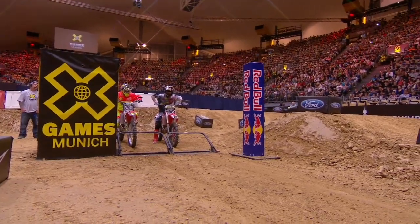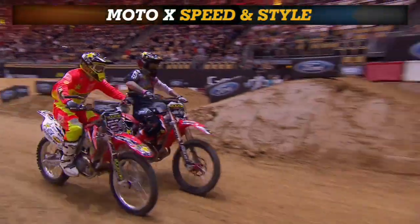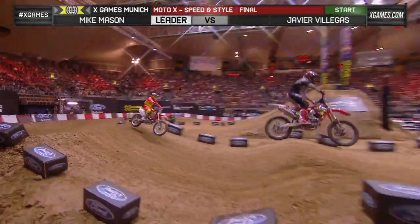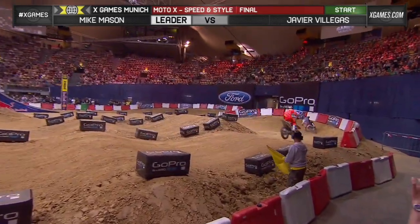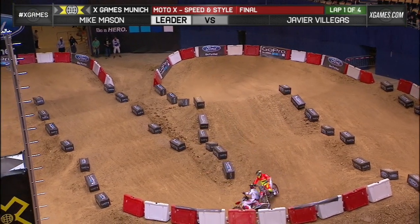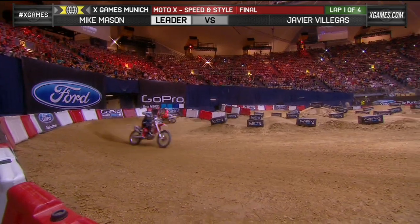Mason just wants to get away from Javier Villas. He wants to get clear of him. Javier's going to check up, go underneath, but Mason is going to be ready for it. That is Mason's arena cross skill that allowed him to get in front of Javier Villas. Here comes Javier to the inside. Mason's trying to get as much clean air as possible here.